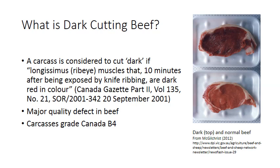The difference between a dark cutting ribeye and a normal colored ribeye is exhibited in the picture on the right hand side of the slide. The color of the beef muscle in the ribeye steak at the top of the picture is much darker than the bright red normal colored ribeye at the bottom. This dark color is a major quality defect, and carcasses that exhibit it are usually graded Canada B4, a grade formulated specifically to capture carcasses with this defect.